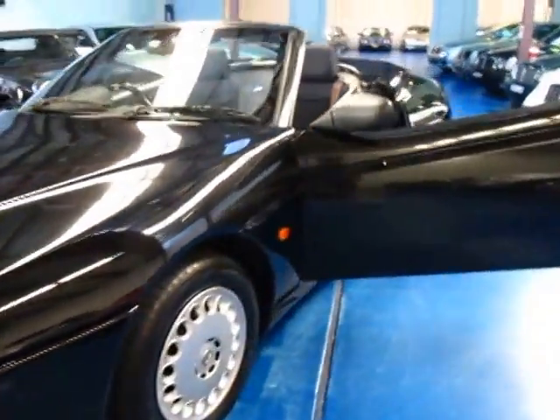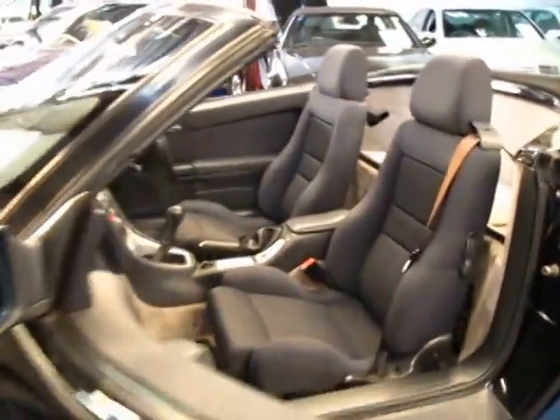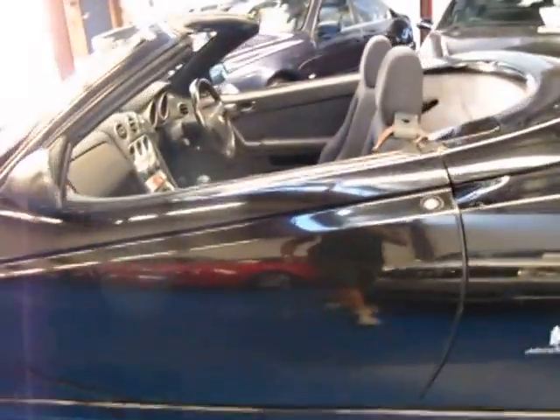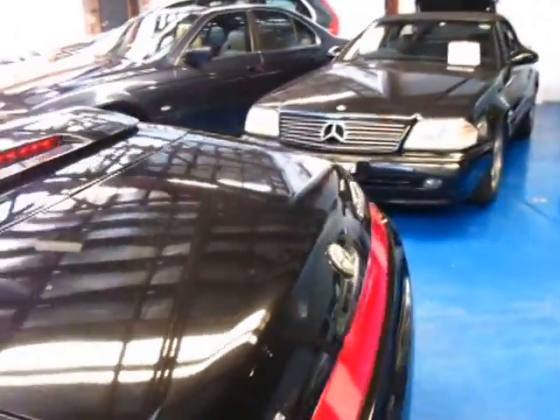So at $8,950, this 2001 with only 116,000 kilometres really is going to suit a very fussy Alfa buyer that doesn't mind if it's got a couple of tiny little marks on the body — and I'm talking very, very minor.